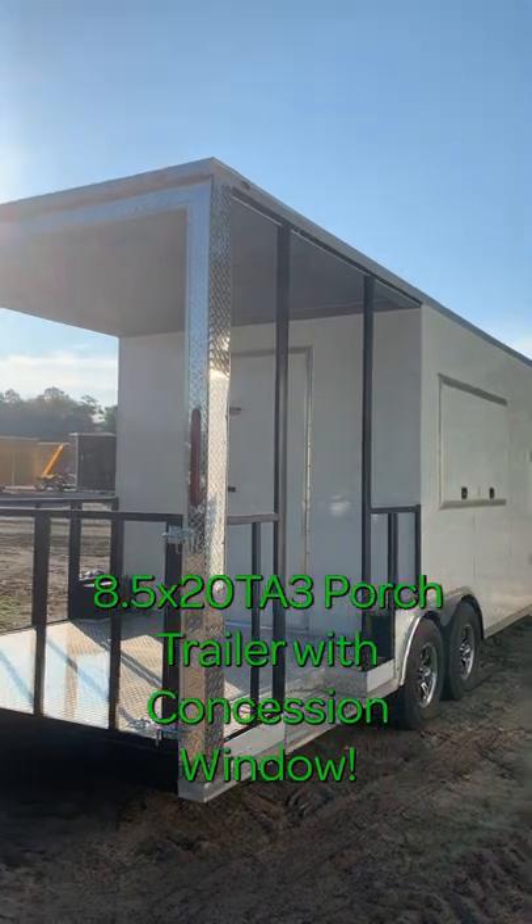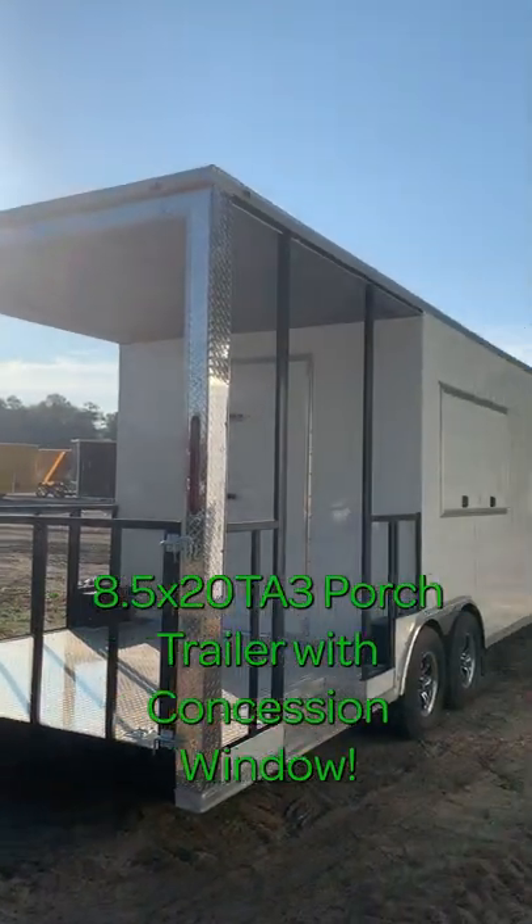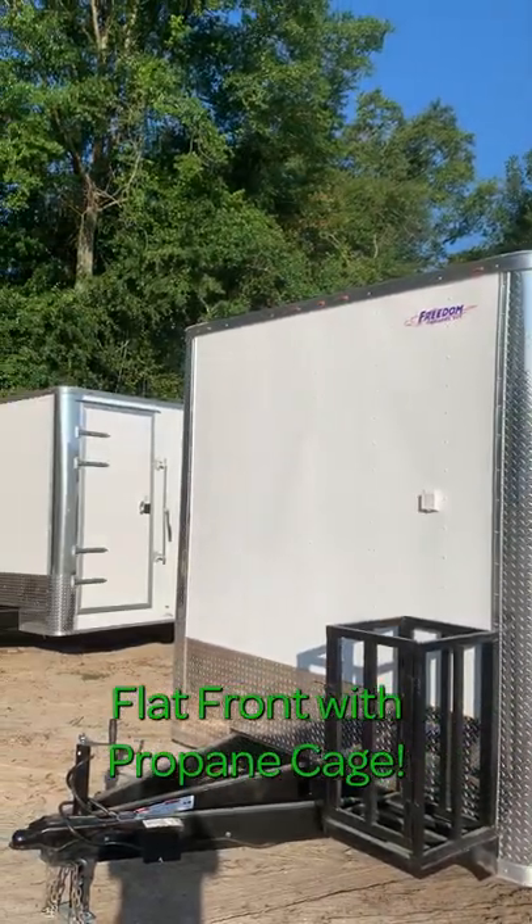Hey guys, it's Mo with Freedom Trailers, and here we have an 8.5 x 20 tandem axle porch trailer with a concession window. This trailer has a flat front with a propane cage.